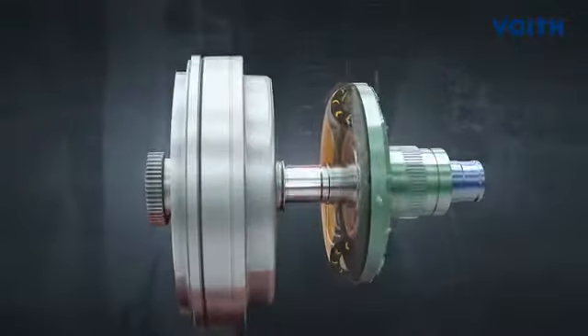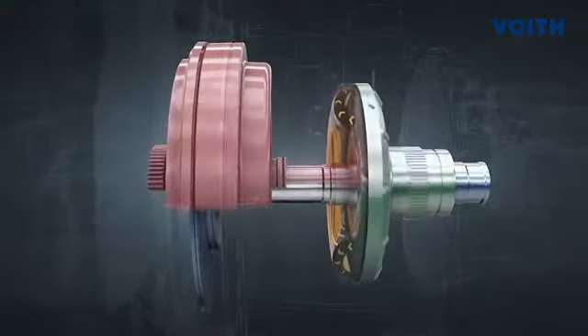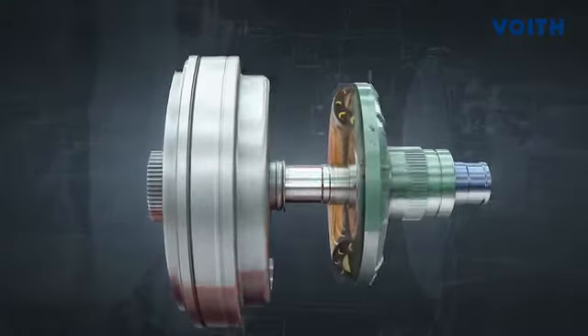The turbine wheel is now set in motion and so is the vehicle. The oil flow can be easily controlled and determines the torque.